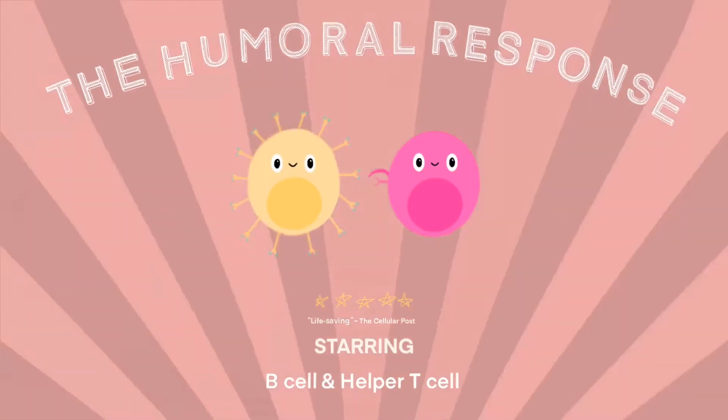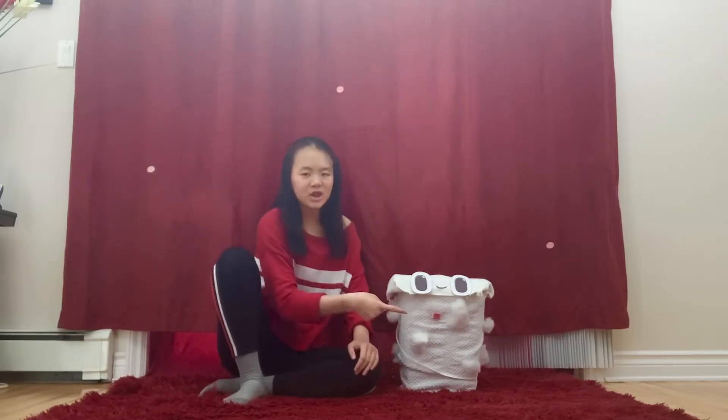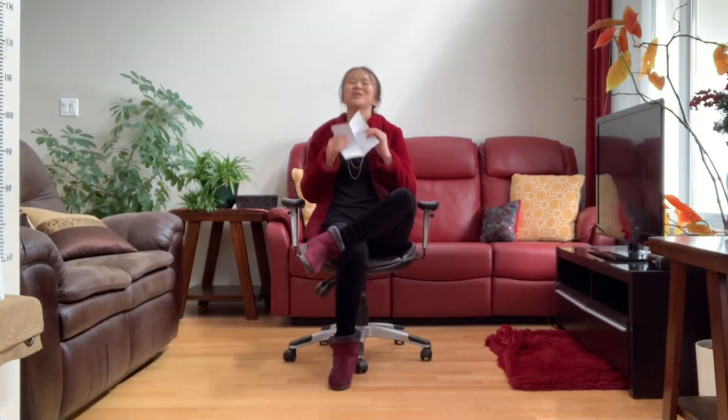In the humoral response, B and helper T cells are at work. After macrophages and dendritic cells process pathogens, they present the antigens — which are what immune cells see as a threat — on an MHC class 2 to activate specific helper T cells. This is why they're called professional antigen-presenting cells.